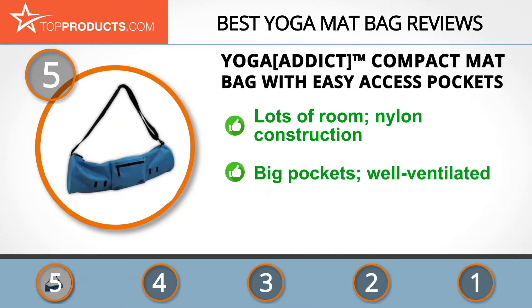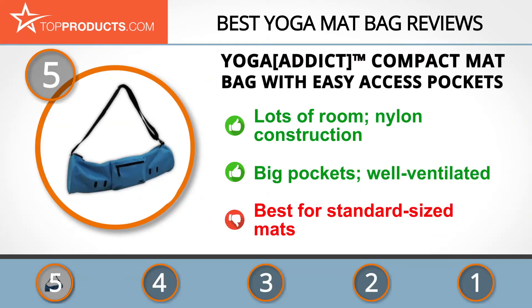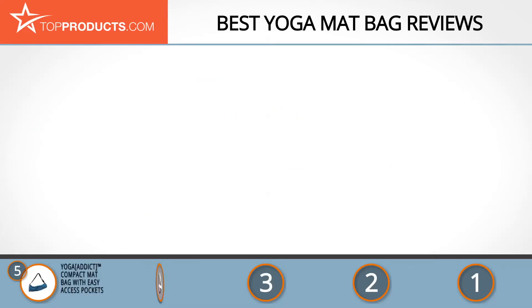Adding to its capacity are large pockets, including an interior mesh pocket and an extra wide construction. To top it all off, it's even ventilated. This is probably one of the largest bags you'll find on the market, but if you have lots of gear or a larger sized mat, you may still want a bigger bag.